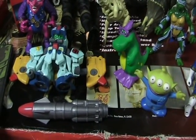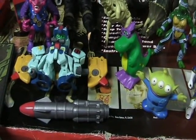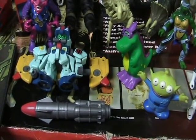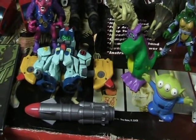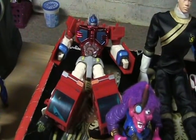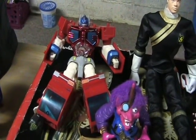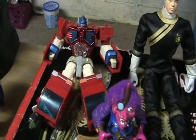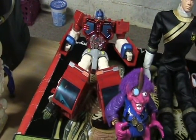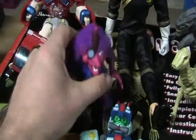Hello everyone and welcome back to another Dr. Twisted Toy Time. This time I went to a thrift store and wasn't really expecting anything, but I ended up finding a lot of stuff. Let me show you what I got. First off, I got this Optimus Prime here. I'm not sure which version this is — I'm gonna have to do some research — but I really like the head design so I had to pick him up.